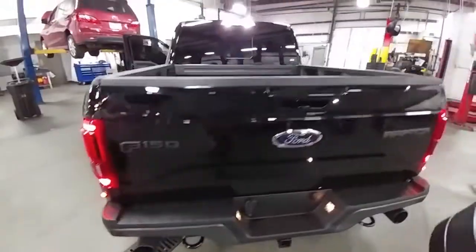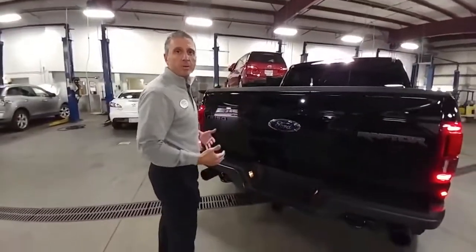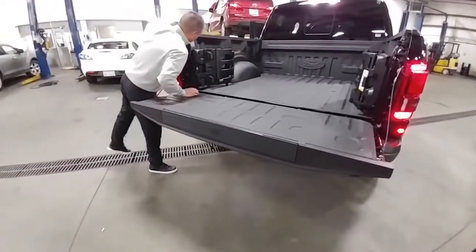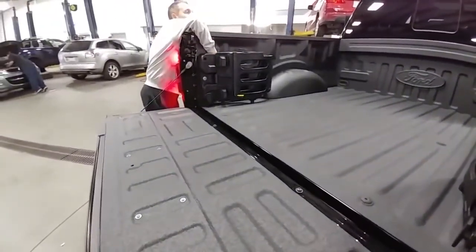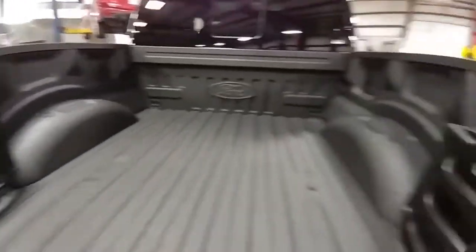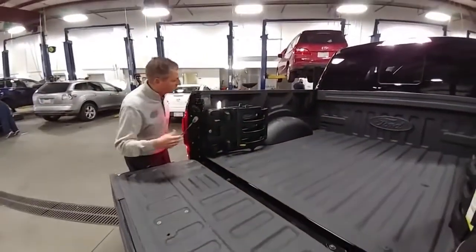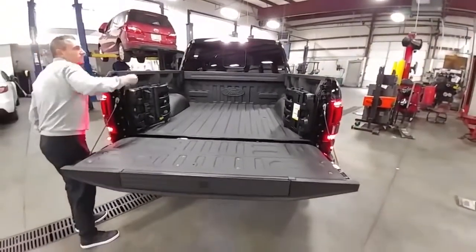Most tailgates drop down hard, but on this Ford it's a luxury soft-drop style. There's also a light switch inside the bed for the cargo lights — check that out, really cool in the dark. And from the key remote you can pop the tailgate down as well, just like a luxury trunk. That's what you get with the F-150 Raptor.